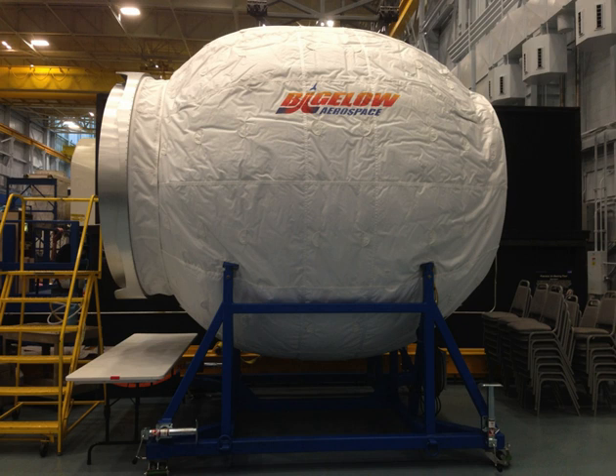The successful launch of SpaceX CRS-8 took place on April 8, 2016, and the Dragon cargo vehicle was berthed to the Nadir port of Harmony node on April 10. On April 16, British astronaut Tim Peake extracted BEAM from Dragon's trunk using Canadarm2, and installed it on the aft port of Tranquility node. The first attempt at module inflation took place on May 26, 2016, and was suspended after higher-than-expected air pressure inside BEAM was detected with minimal expansion of the module. The attempt was called off after two hours.